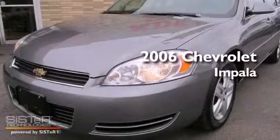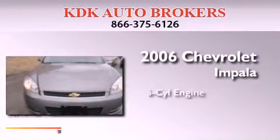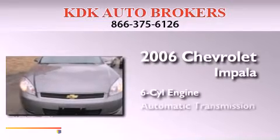This is a 2006 Chevrolet Impala. It features a six-cylinder engine and an automatic transmission.